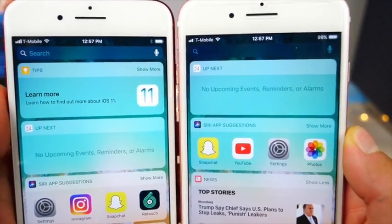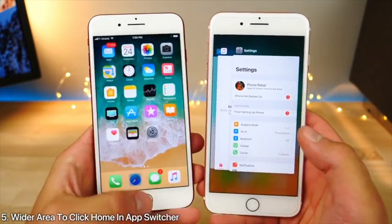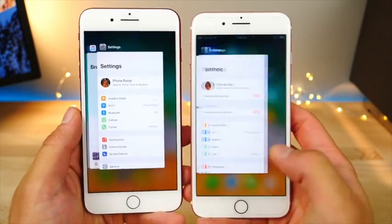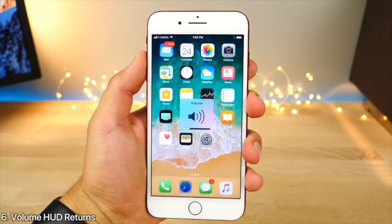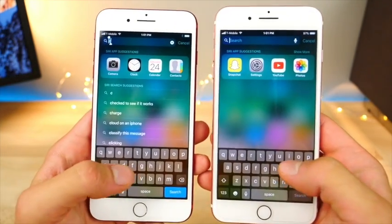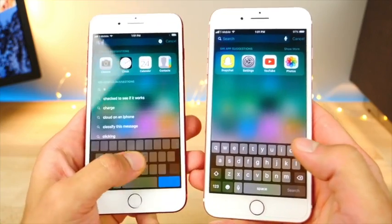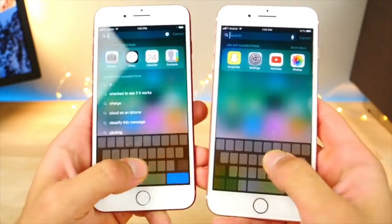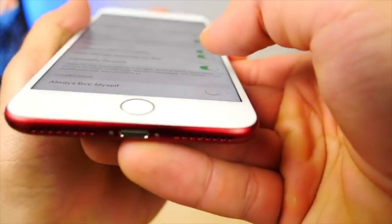The app switcher now has a slightly wider portion on the right where you can click to go back to the home screen — previously there was almost none. The volume HUD is back — might be a glitch, might be here to stay. When using the 3D touch trackpad you can feel a different haptic feedback in this new beta — it's more distinct and actually has a little tiny sound now. This applies to toggles and switches in Settings as well.